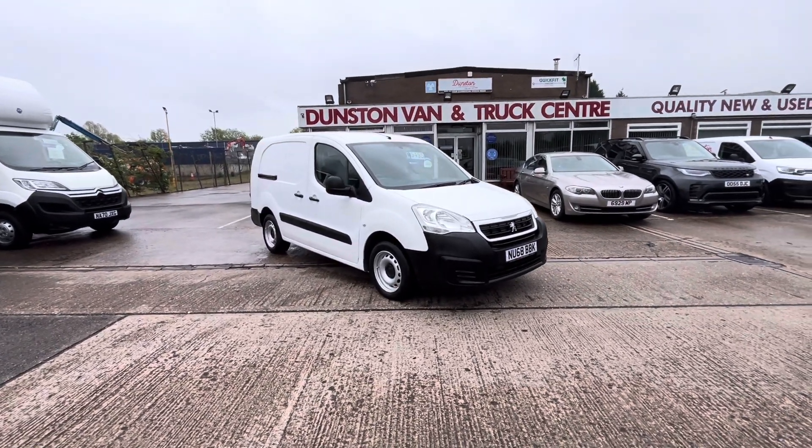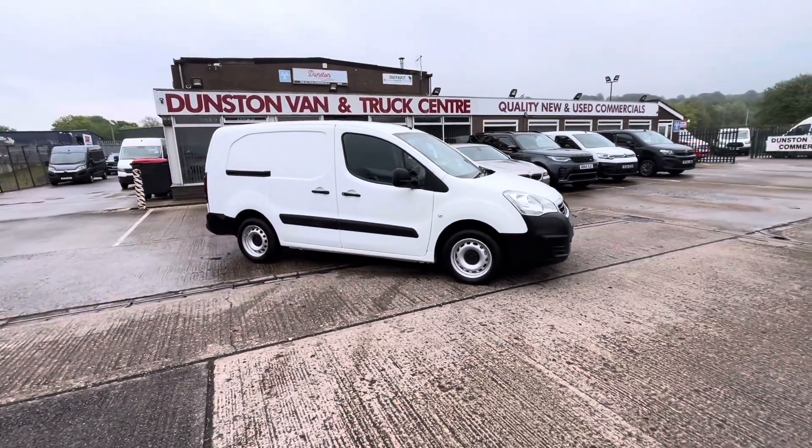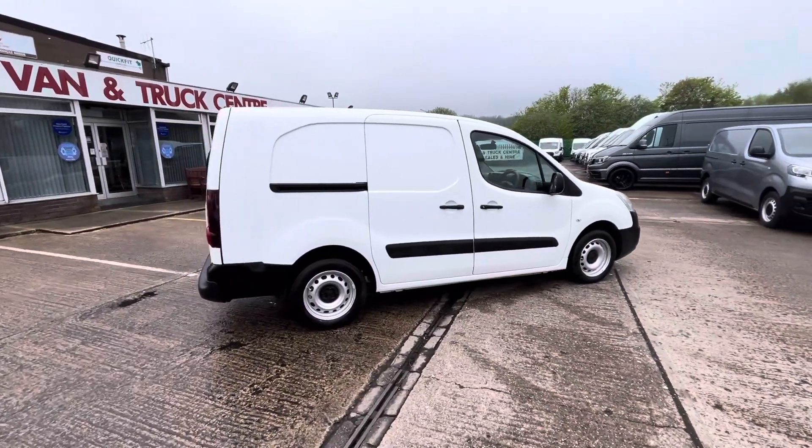Morning. 2018 68-plate Peugeot Partner — this is the 1.6 100PS L2, a factory crew van with twin rear passenger doors.